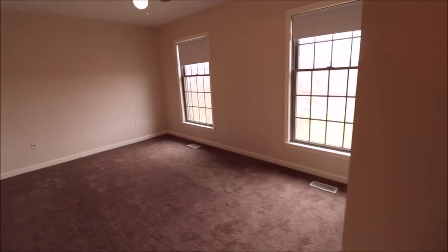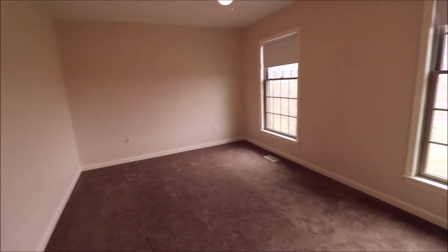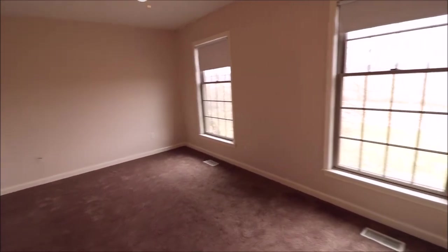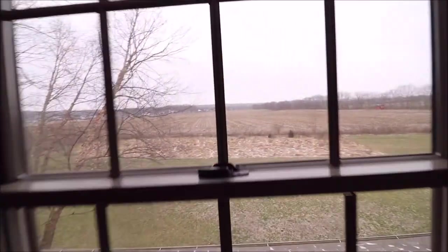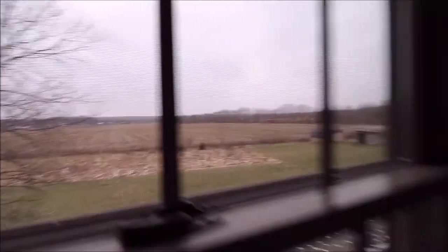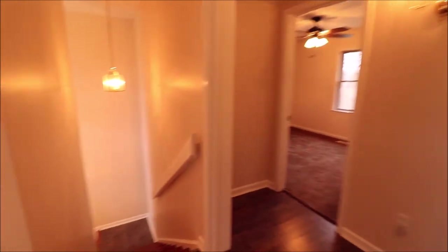Linen closet here. This bedroom is on the front of the house, which is the back of the way that you pull in. Again, great view out of every window. Big double sliding closet here as well. That's the third bedroom we've seen on the second floor — we have four full bedrooms on the second floor.